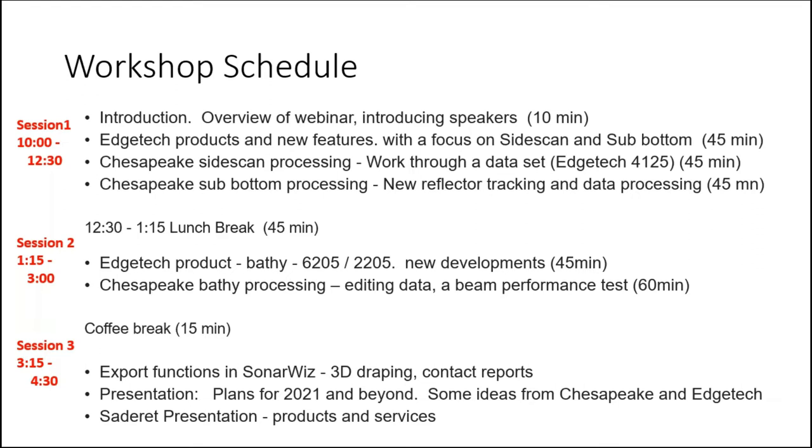We'll have a short coffee break around about 15:00. After the coffee break, Harold will run through some export functions in SonarWiz, then the guys will do a quick presentation on plans for 2021 and beyond to give you an idea of what new products will be coming out. We will then do a quick presentation on Saderet so you know who we are, where we are, and what we do.